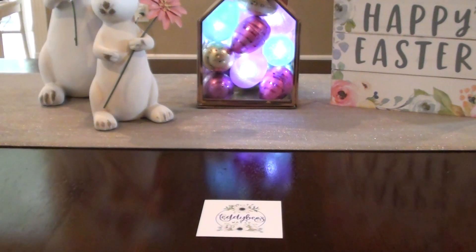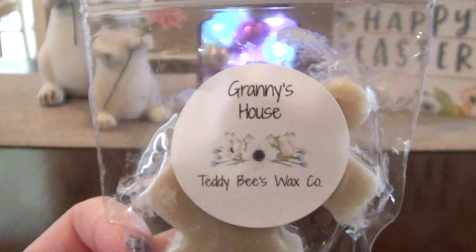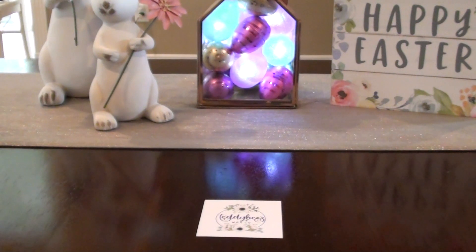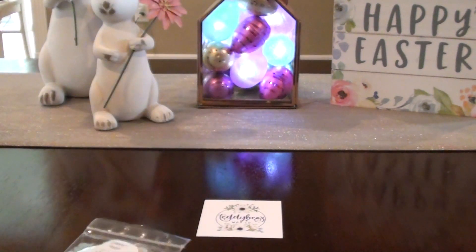So let's get into the samples because these are all really good. The first sample I got is Granny's House. I don't have scent descriptions for everything because honestly I was lazy. Pretty sure this is some sort of zucchini pie crust, something or another — cinnamon-y, not like red hot cinnamon but bakery cinnamon. This one's really good. I think I grabbed some more of this.